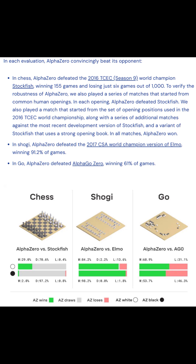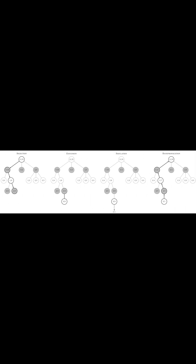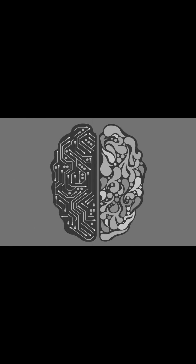So what do they use? Well, AlphaDev builds on the work done by AlphaZero, which deserves its own video. The basic idea is that the agent uses a combination of Monte Carlo Tree Search and deep neural networks to learn the policy and value function.